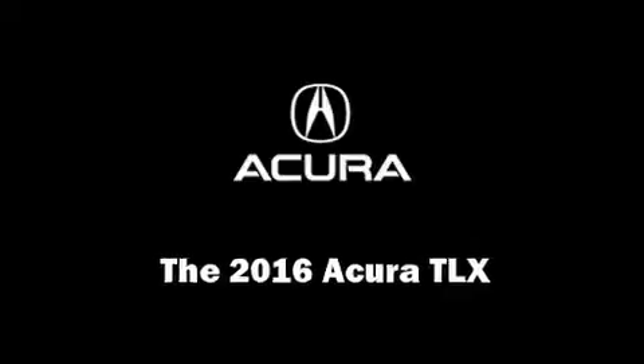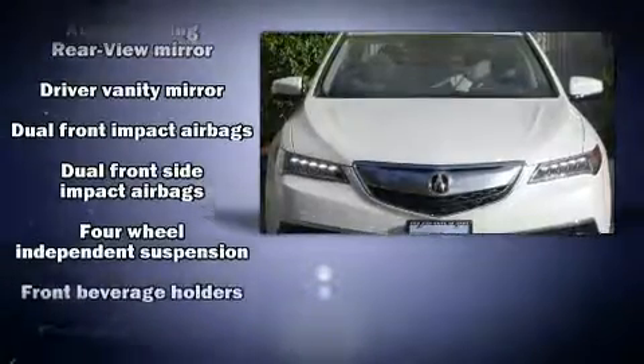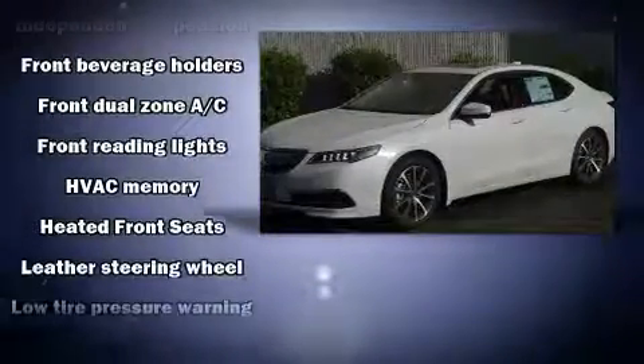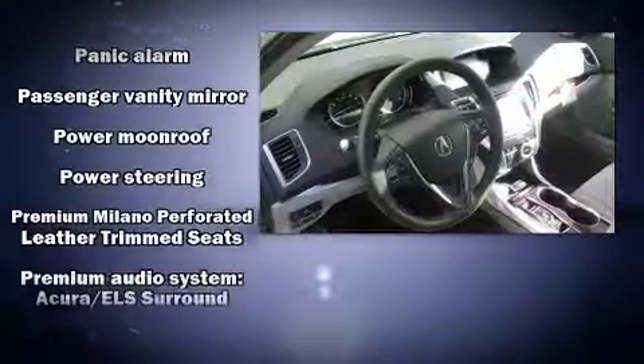You can expect a lot from the 2016 Acura TLX. This four-door sedan provides a satisfying ride for all passengers. Acura prioritized practicality, efficiency, and style by including heated seats, power moonroof, rain-sensing wipers, and much more.